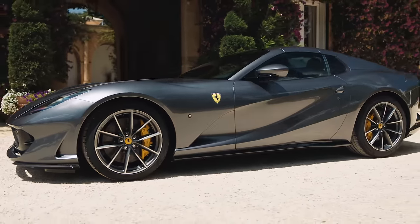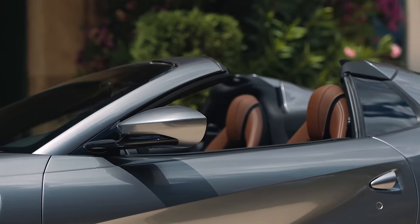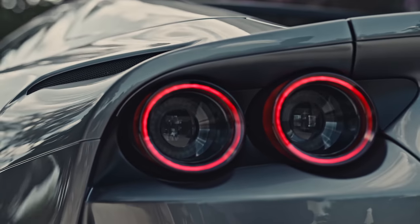This is the Ferrari 812 GTS, Ferrari's most powerful production convertible. Here are the CarWow Top 10 things you need to know about it.